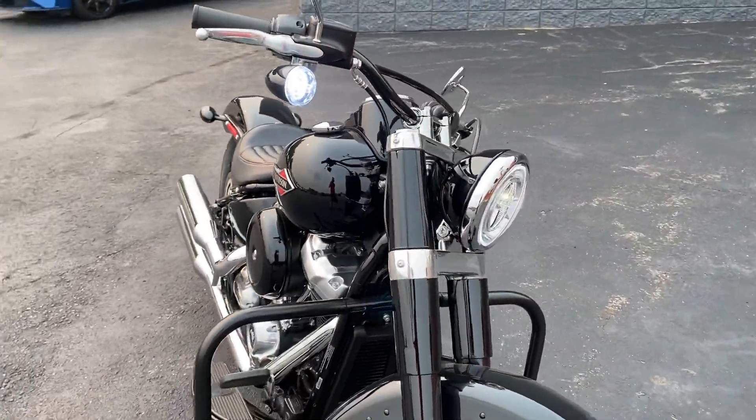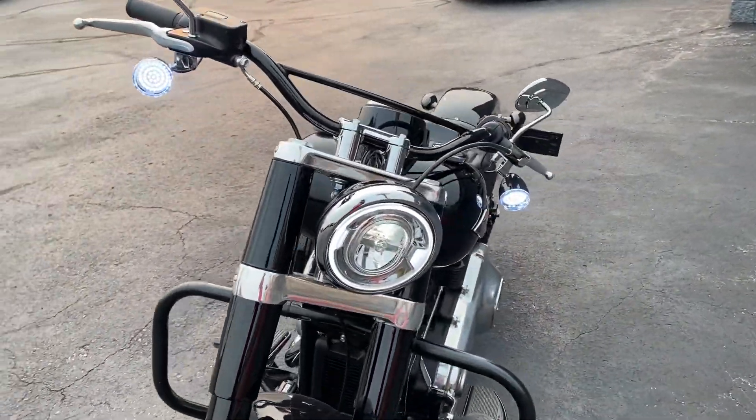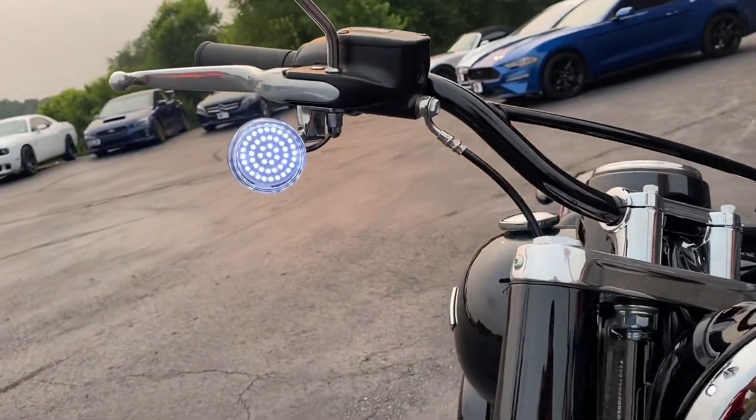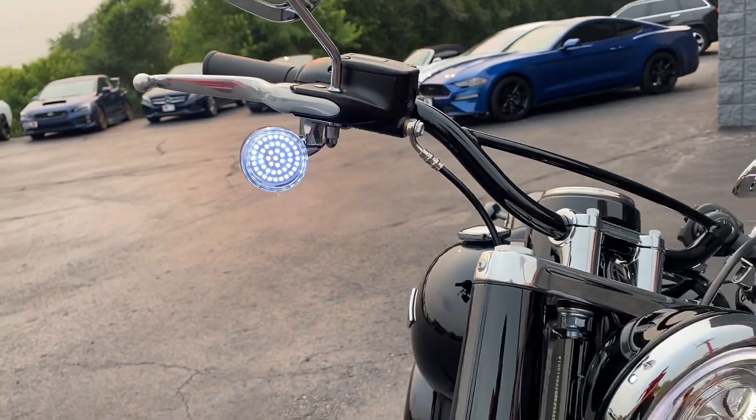The bikes get about 36 miles to the gallon. Look at that — it's got the halo ring in the front, along with LED side markers up front as well.